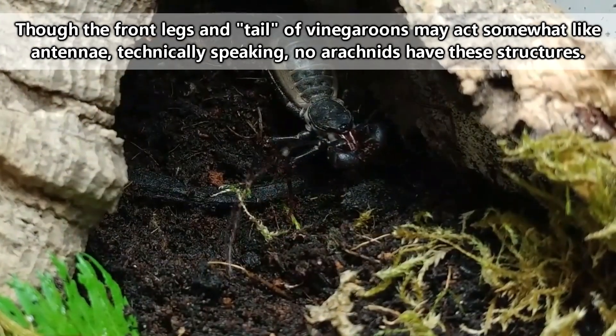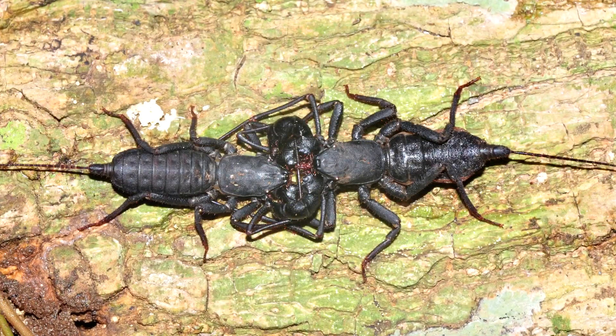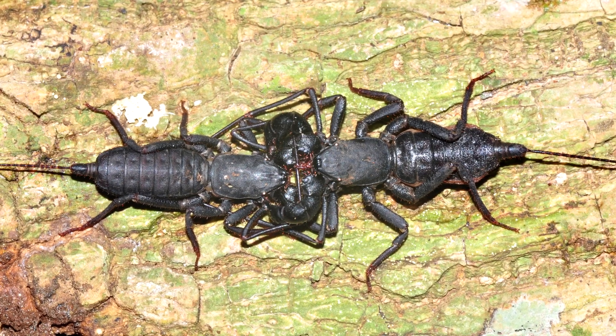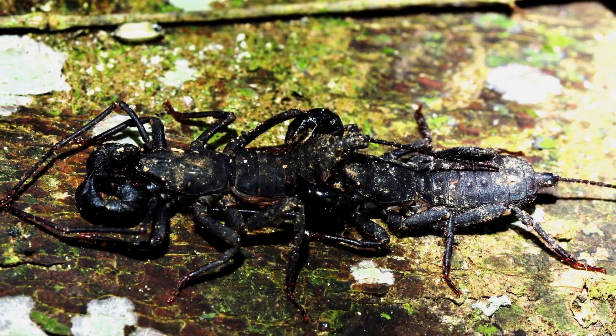These sensory appendages can specifically come in handy when vinegaroons are on the lookout for mates. In courtship, vinegaroons seem to gently caress one another with their whip-like legs and tail, though they may also aggressively grab each other with their raptorial pedipalps.